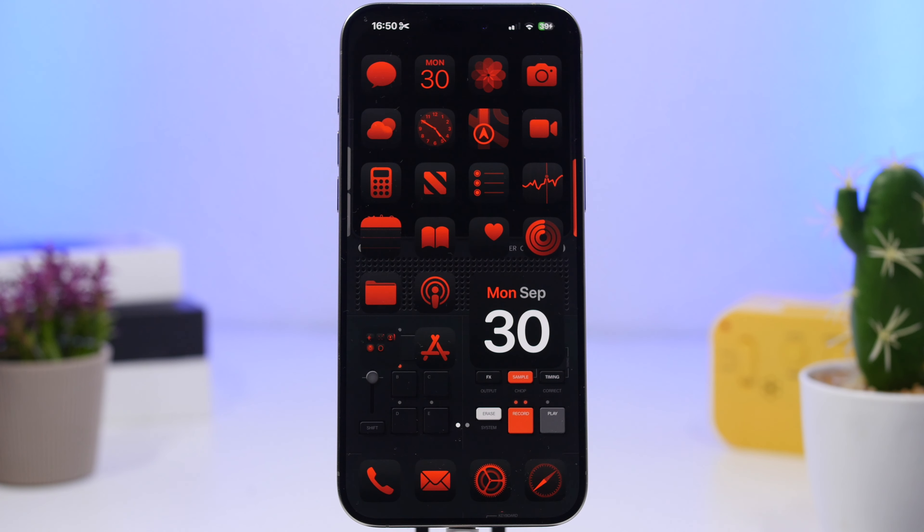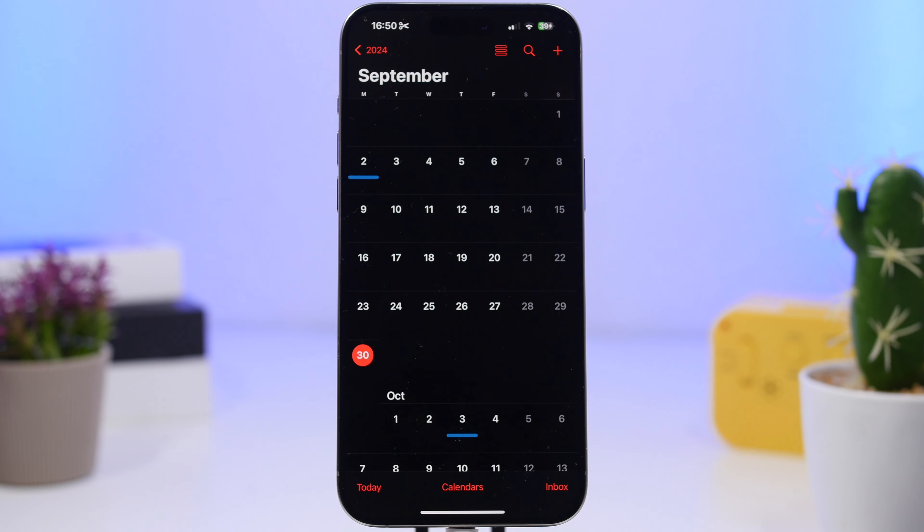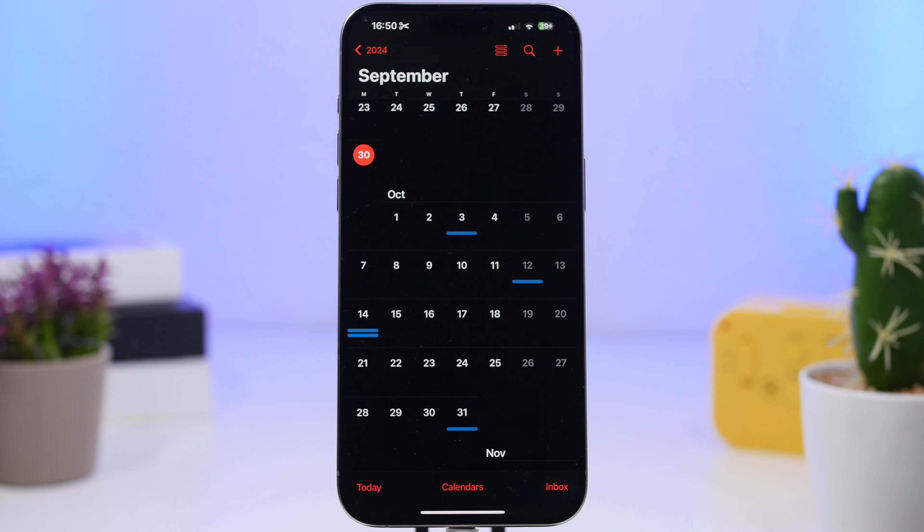So what's next for iOS 18? We're on iOS 18.1 beta now with a ton of new features — a ton of new AI features and other features for all devices. We can expect a couple more betas before Apple releases the RC version, probably somewhere around the 15th or 16th of October. Then I would expect Apple to release iOS 18.1 to the public sometime around the 21st or 22nd of October.